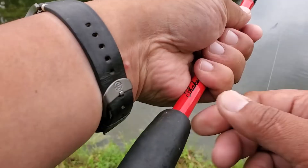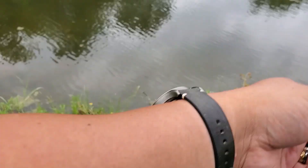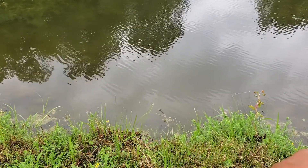We'll give it a shot with the Gulp Minnow first, then we'll try it out with a fluke and some other lures. Hopefully today we can catch a bass.